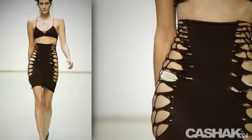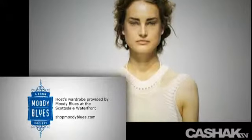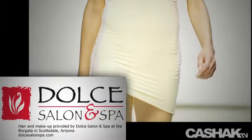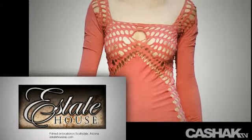Would you be the life of the party in this look? Tell us your opinion and leave a comment. Now you're in the know for fashion's latest in high-end sexy looks. Click the share button to post this video on your Twitter, Facebook, or MySpace. See you next time!